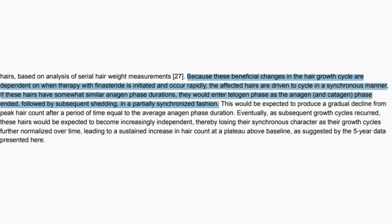"Eventually, as subsequent growth cycles recurred, these hairs would be expected to become increasingly independent, thereby losing their synchronous character as their growth cycles further normalize over time, leading to a sustained increase in hair count at a plateau above baseline, as suggested by the five-year data presented here."